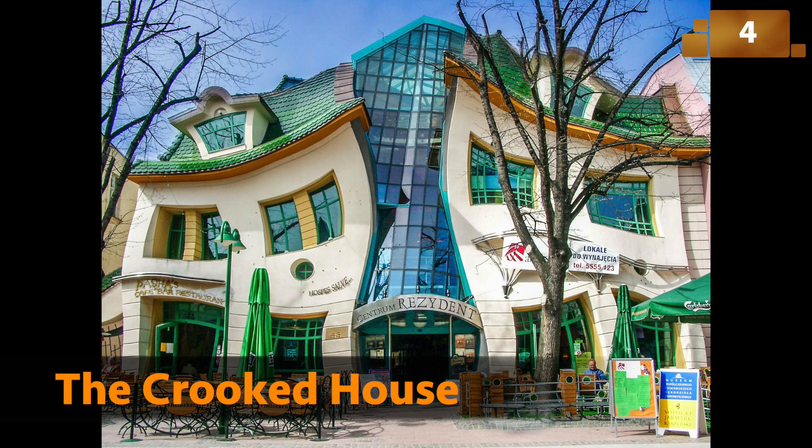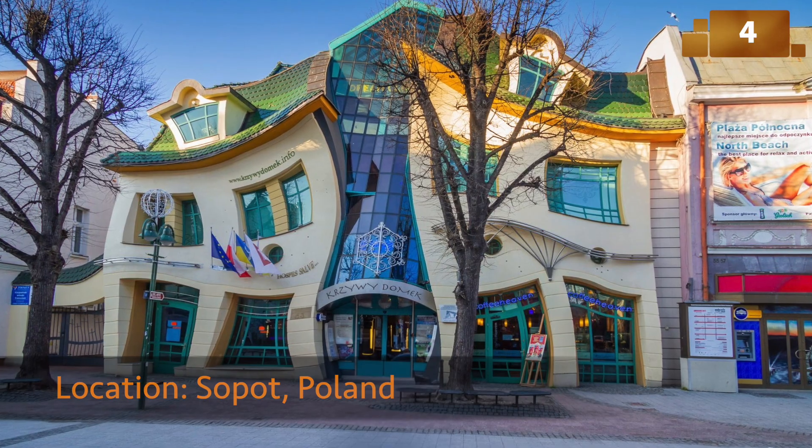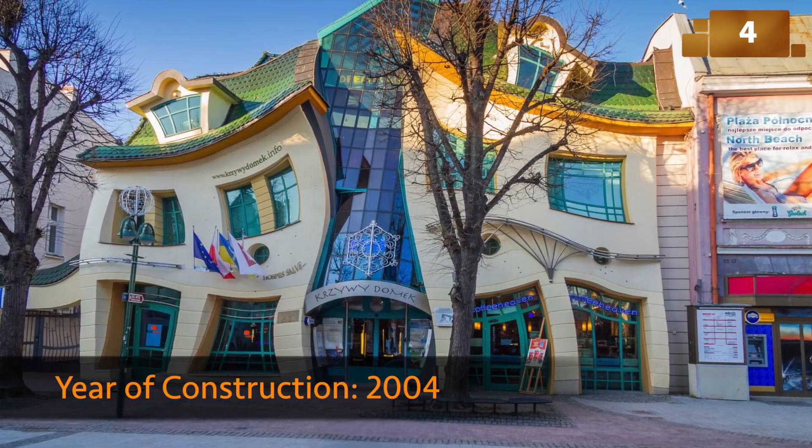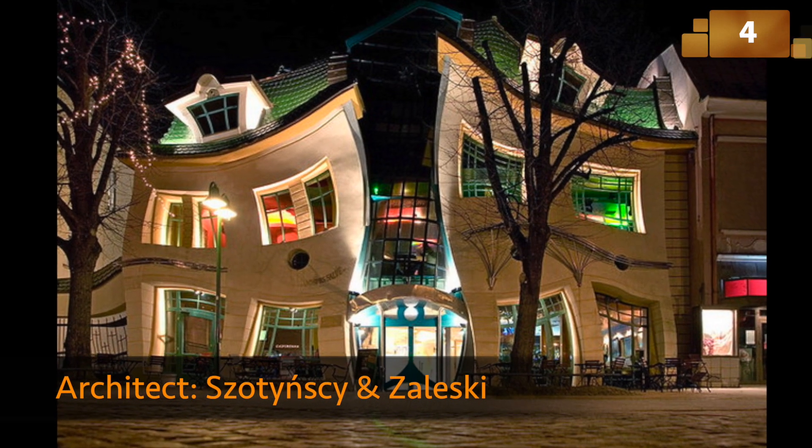The Crooked House looks like it's melting or dancing to its own rhythm. Inspired by the fairytale illustrations of Jan Marcin Szancer, this wavy, surreal structure defies gravity and logic.